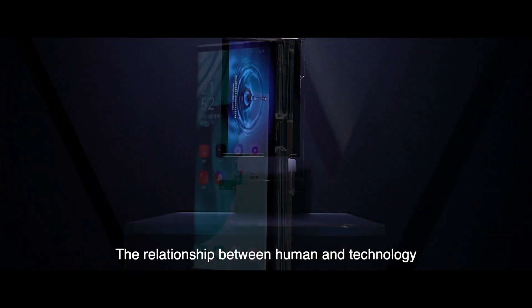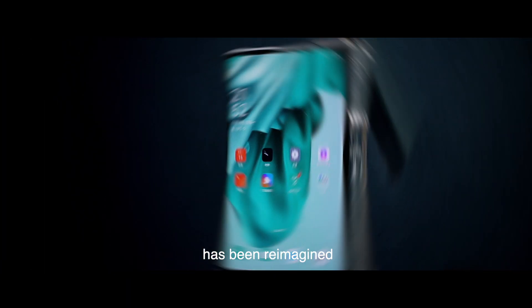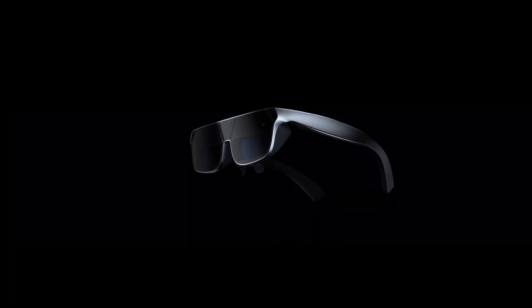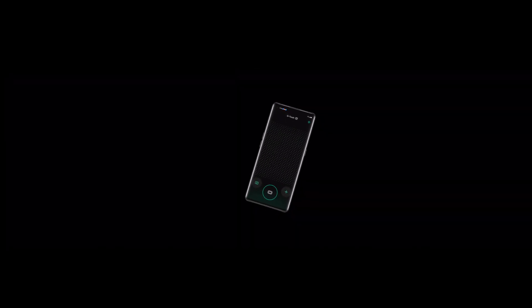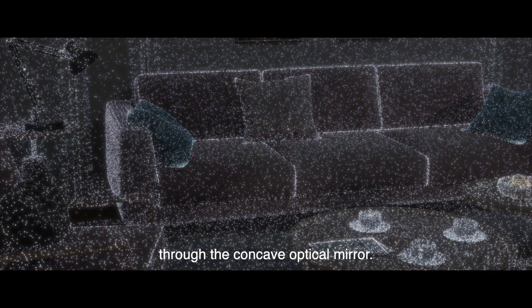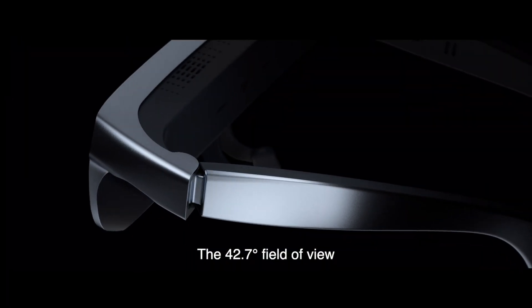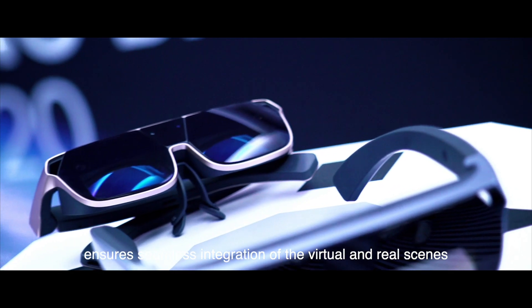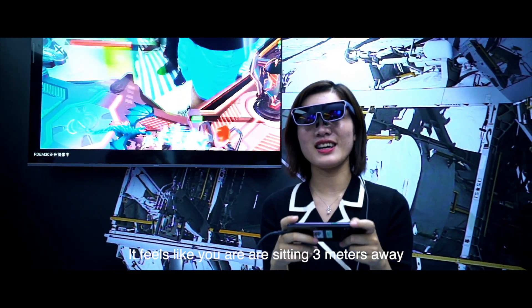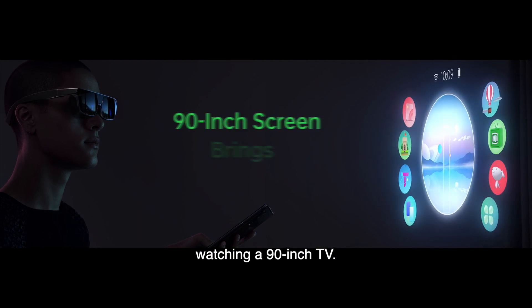The relationship between human and technology has been reimagined thanks to Oppo's technology integration model. Oppo AR Glass 2021 is the epoch-making product from this thinking model. The BirdBath Optical Solution offers an immersive view of the outside world through the concave optical mirror. The 42.7-degree field of view ensures seamless integration of the virtual and real scenes, making the picture wide and clear — it feels like you are sitting 3 meters away watching a 90-inch screen.